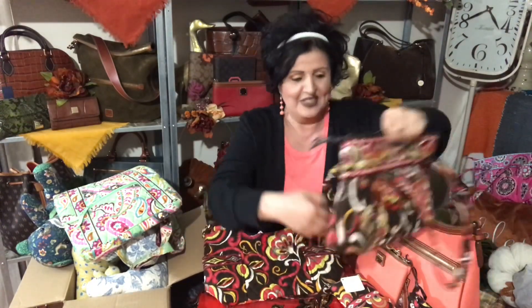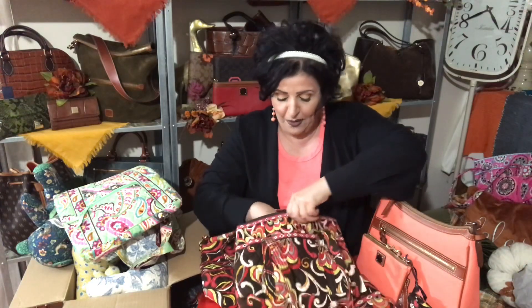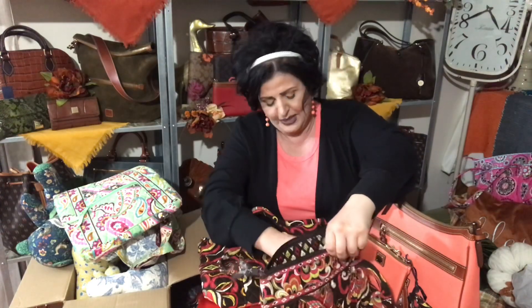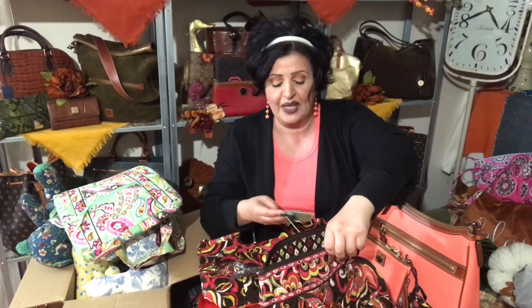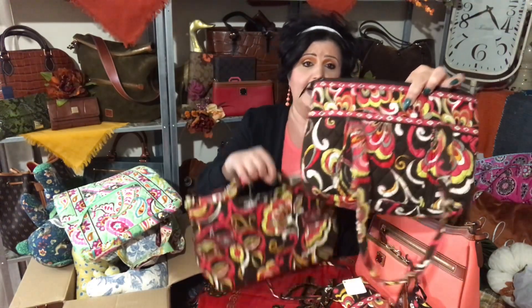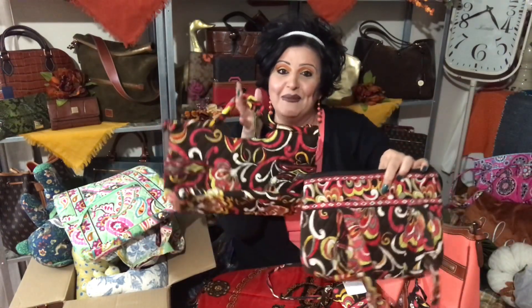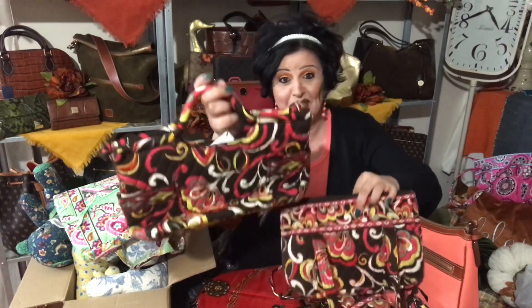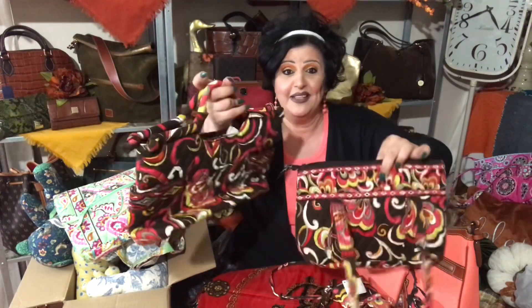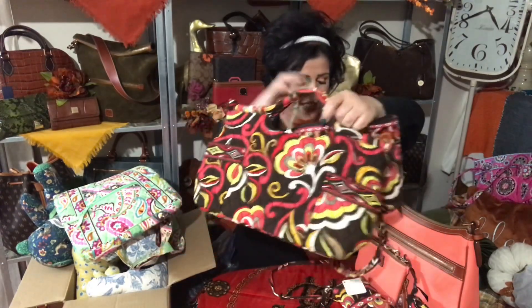I ordered all these pieces for this bag — I hope I have the tag. This bag is called the Little Betsy. This is a Puccini, guys, Vera Bradley, my newest win from eBay — 99 cents, brand new. I just love it.